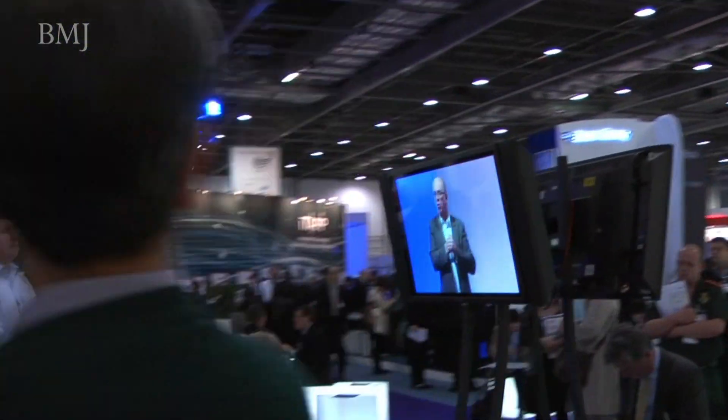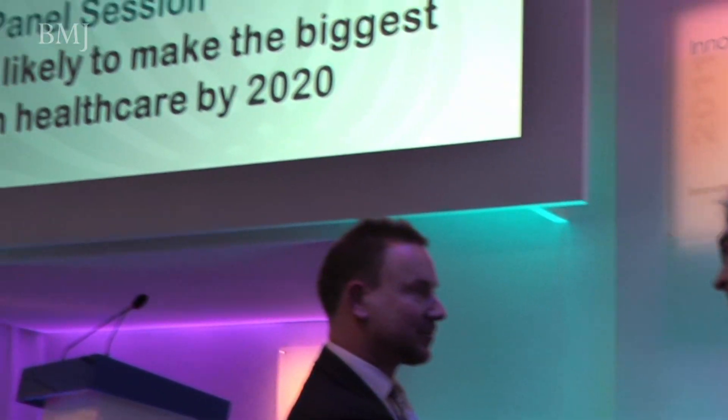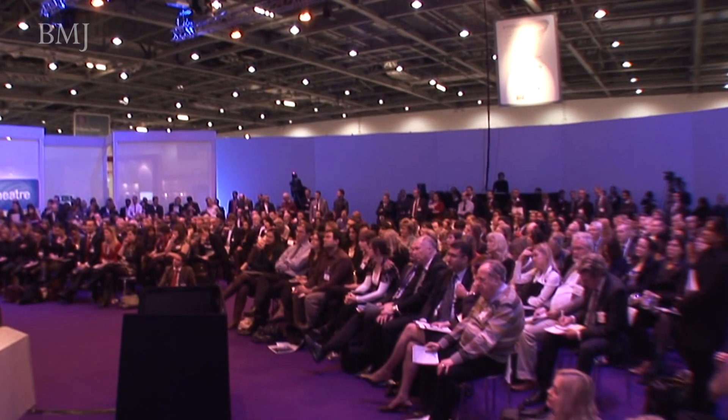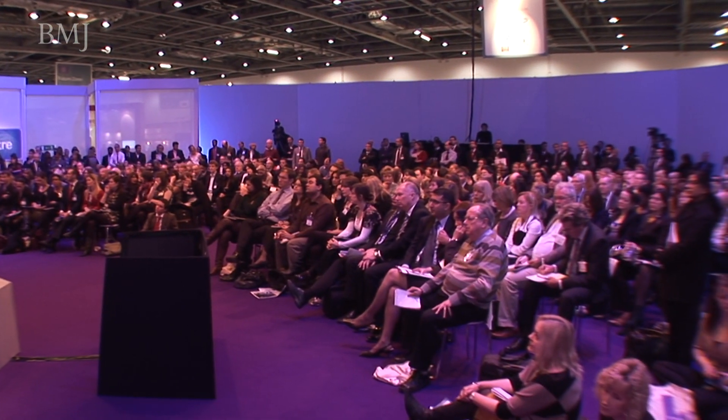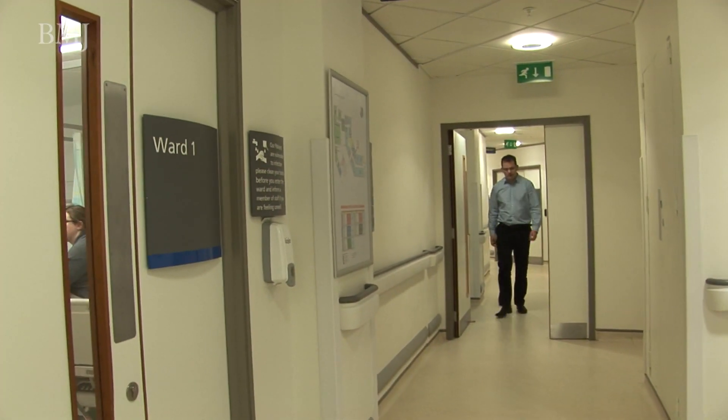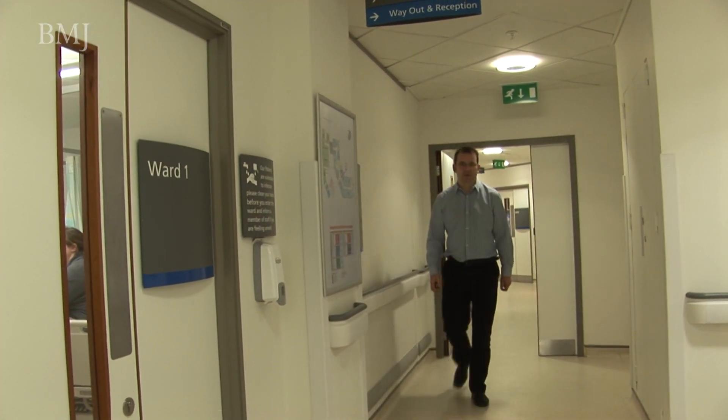A single idea has the potential to change healthcare forever, and the UK has an impressive tradition of innovation that has transformed healthcare. Any patient that develops a hospital-acquired infection has on average nine extra days in hospital, and broadly it costs the NHS around a billion pounds a year. Based at University College Hospital in London, a nationwide research project seeks to increase aseptic practice in hospitals.